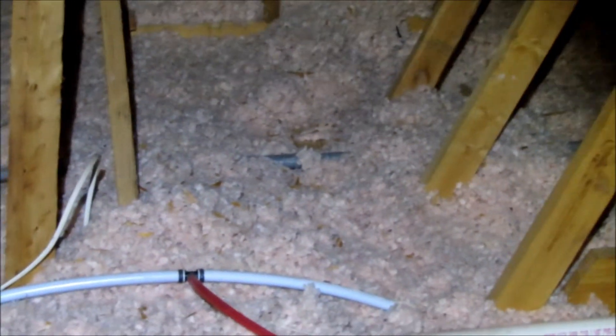This house was built in '97, and I also suspect the plumbing has been redone. I think this is all relatively new plumbing. I kind of suspect this may have had polybutylene in it at one time and they replaced it.